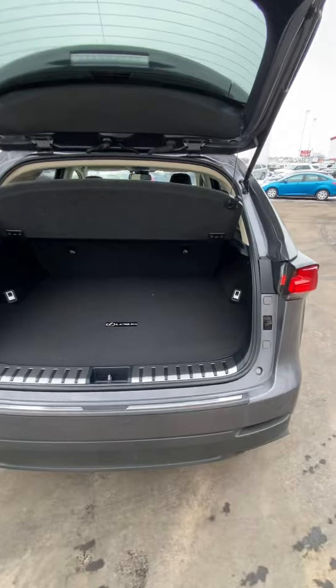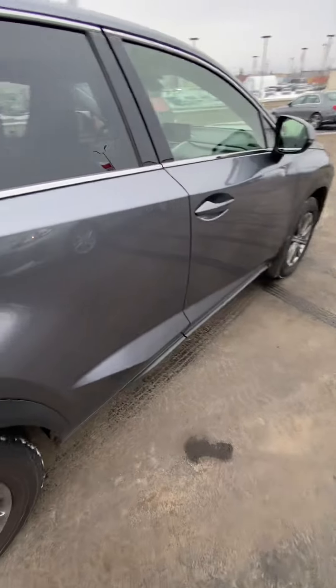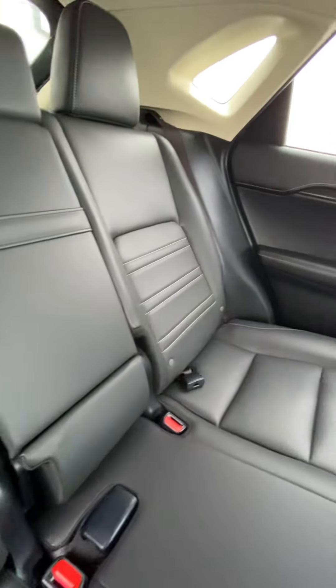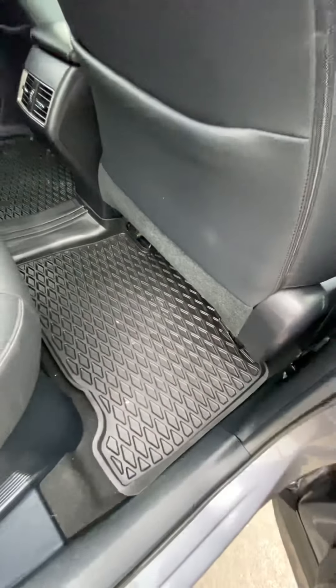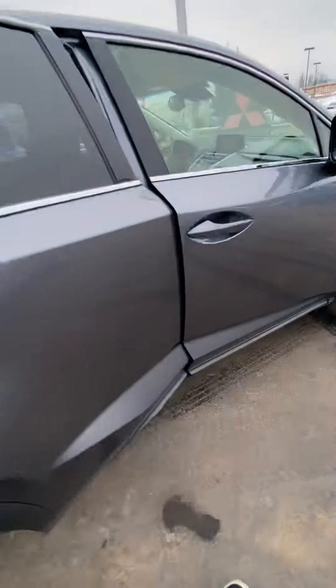This is a privacy cover — you can obviously take it out if you need more room, but it'll keep all your stuff hidden in there. The back seat has nice premium leather Lexus seats, very comfortable. It does have heat exchangers back here for the passengers, tweeters on the door, and rubber mats that go all the way around.